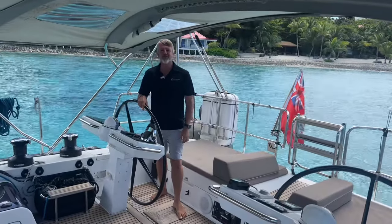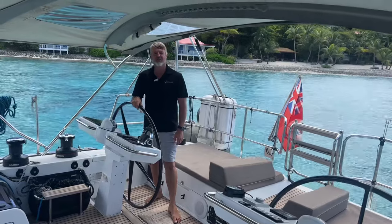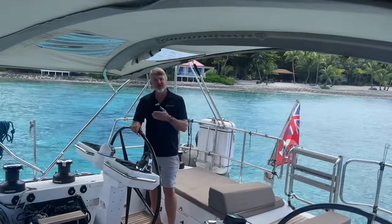Hi, I'm Steve from Virgin Island Yacht Brokers and today we're on Bodysatva, a beautiful Geno 64, here in the British Virgin Islands on a beautiful day. So let's go and have a look around.